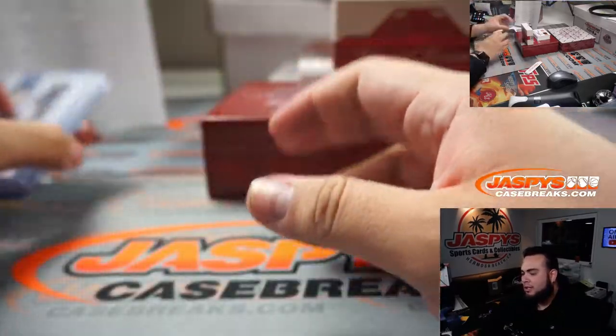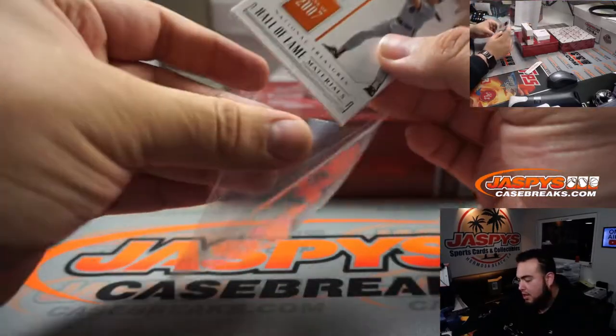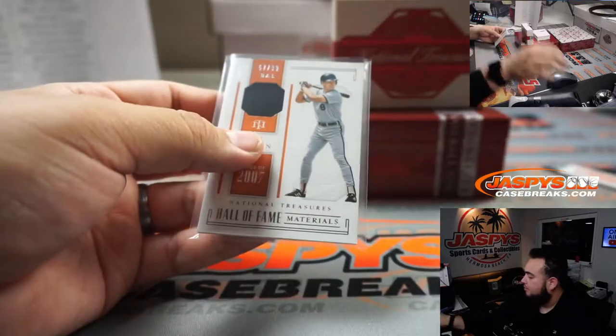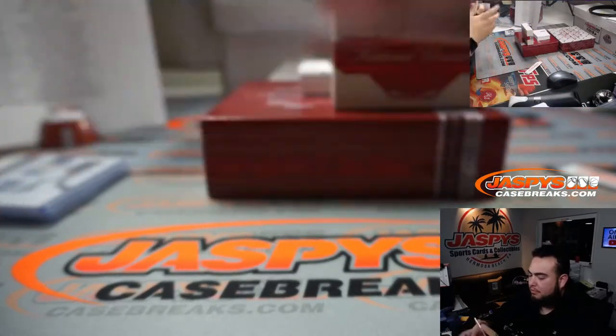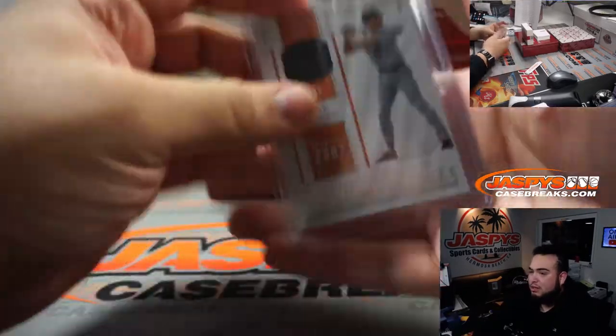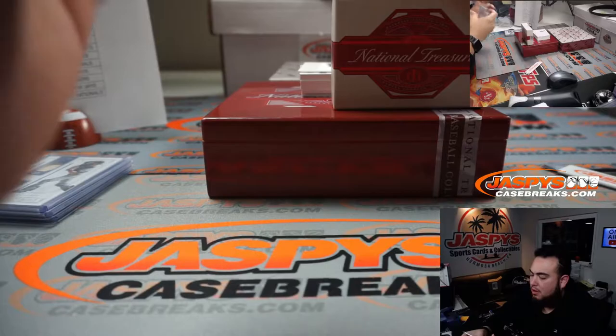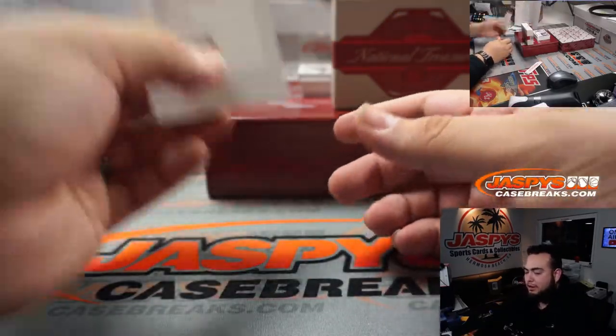It was a relic Tatis - we're hoping for the RPA. Cal Ripken, 10 out of 99. Or at least an autograph, you know what I mean. Cal Ripken - Redemption.